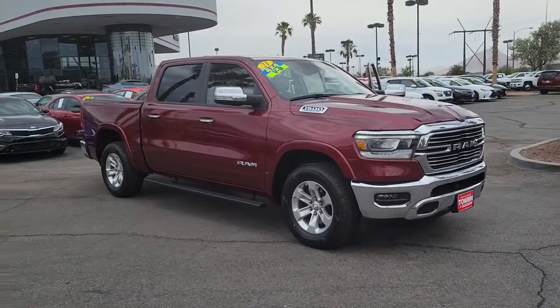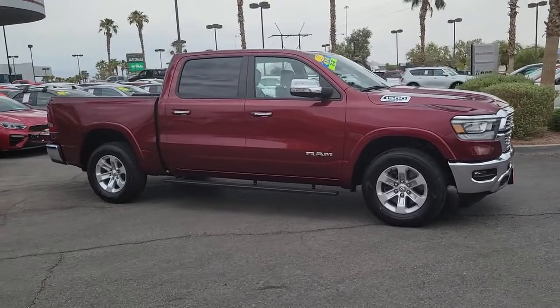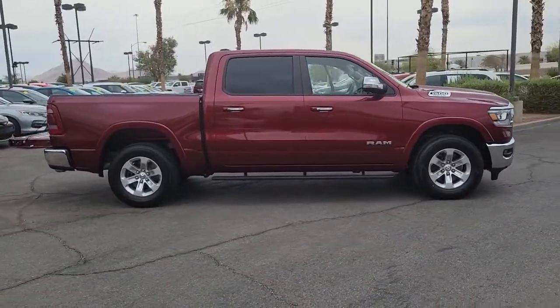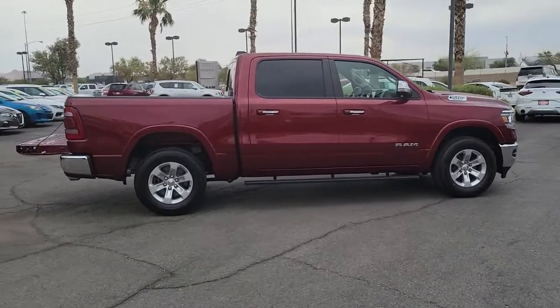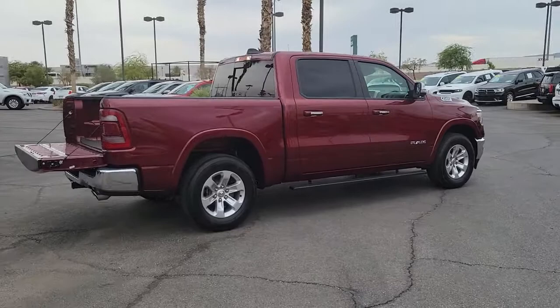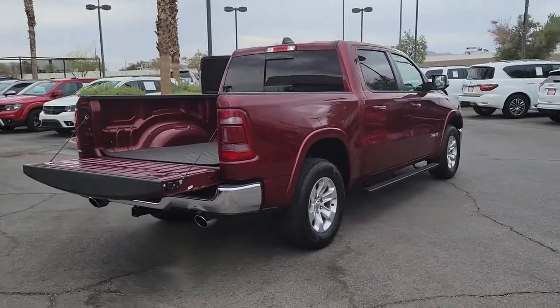You're gonna love the 2021 Ram 1500. This vehicle is an outstanding buy with fewer than 20,000 miles on the odometer. The Ram 1500 strikes the perfect balance between tough strength and passenger comfort. Its fuel efficiency, impressive towing capacity, and safety features make it your go-to vehicle.